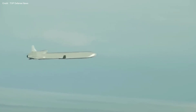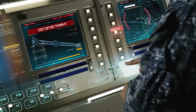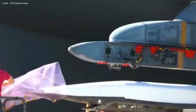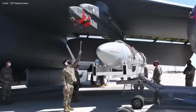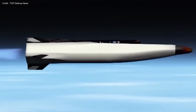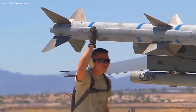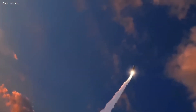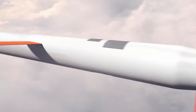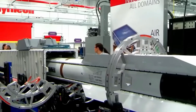The Mutant isn't the sole revelation from the United States. Lockheed Martin, a pioneering entity in hypersonic weaponry, has unveiled their latest marvel — the Hawk, a groundbreaking hypersonic missile. Its standout feature is unprecedented speed, boasting a Mach 10 velocity in flight — a staggering 7,500 miles per hour — making it the fastest projectile globally and rendering interception futile. It excels not only in speed but also maneuverability.